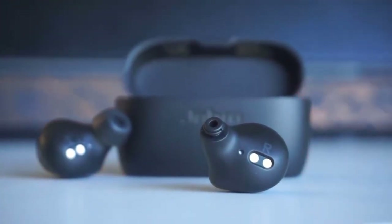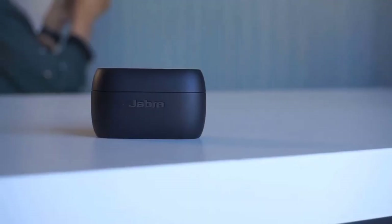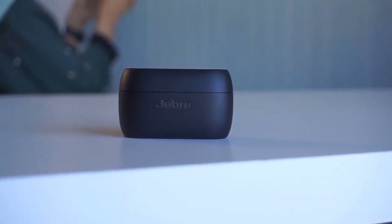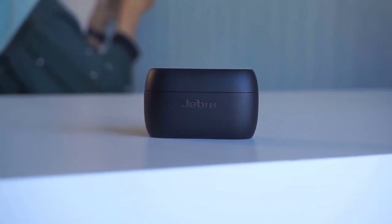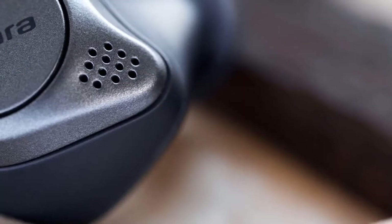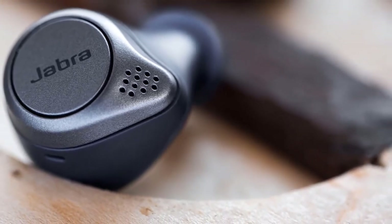They look just like the 65T, but with improved features. This model is available in the market in many colour editions, like Copper Black, Copper Blue, Titanium Blue, and Gold Beige. Despite being made entirely out of plastic, they still have a very solid build quality. On the right earbud there's a single button designed to handle playing and pausing music and answering calls. On the left earbud there's a rocker switch, which takes care of volume and track skips.